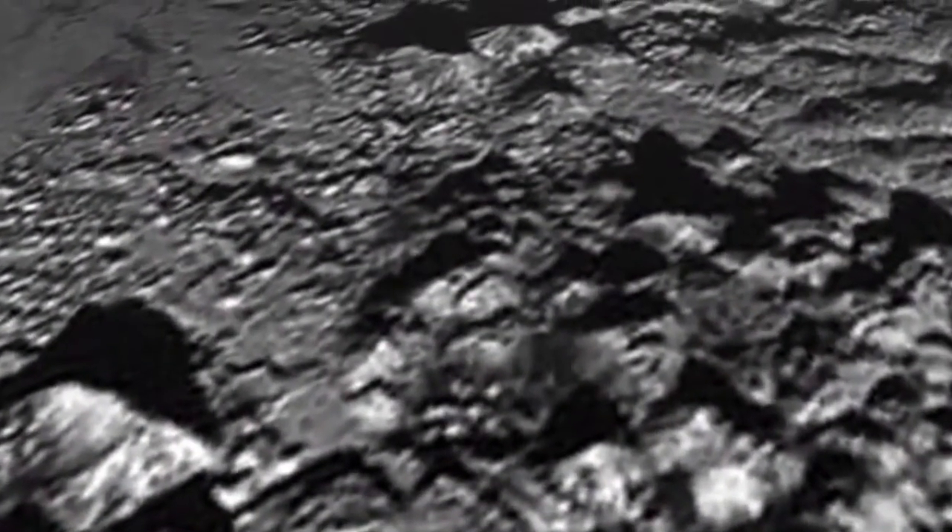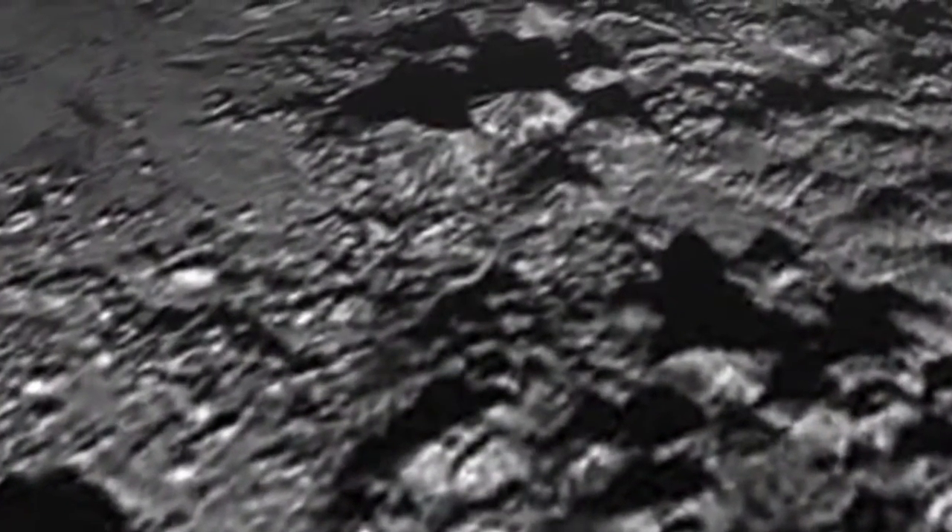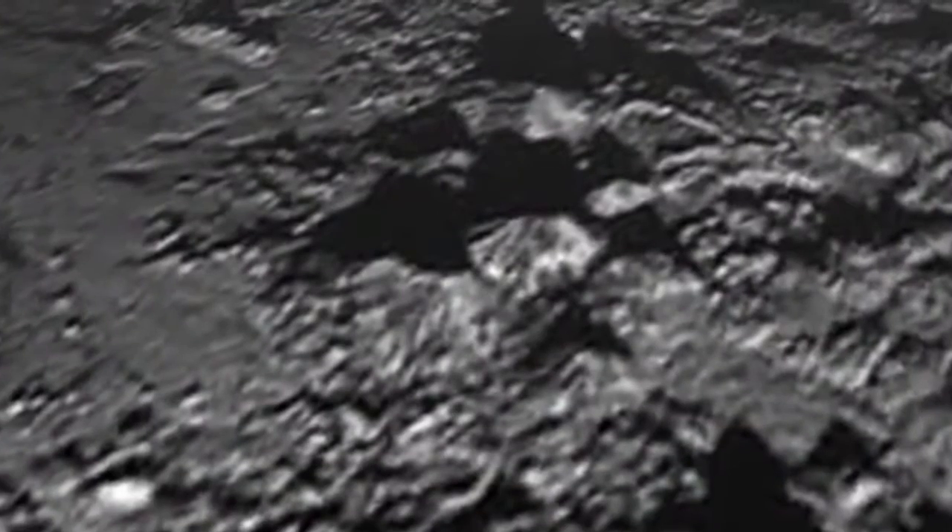The mountains likely formed no more than 100 million years ago, mere youngsters relative to the 4.56 billion year age of the solar system, and may still be in the process of building. 'This is one of the youngest surfaces we've ever seen in the solar system,' says Moore.